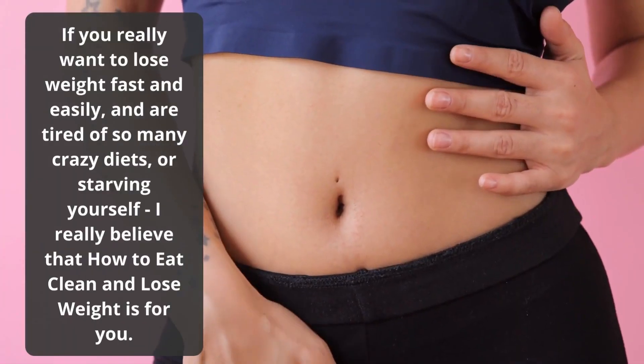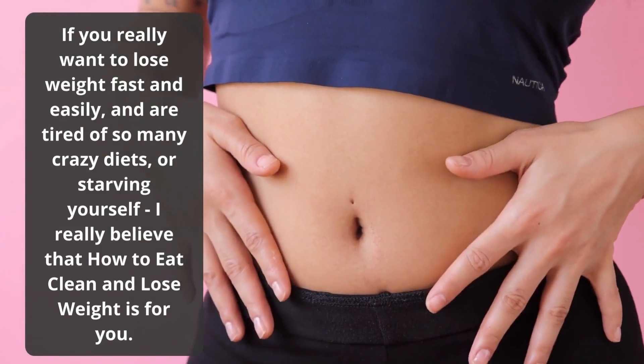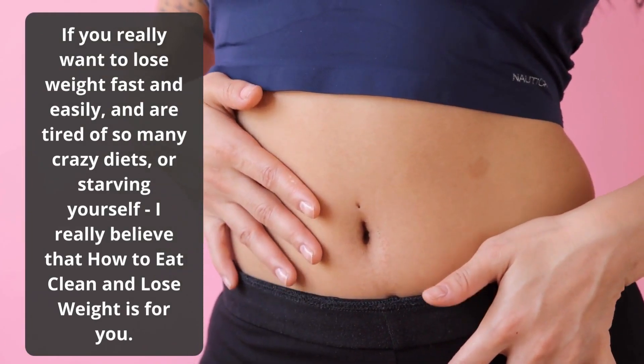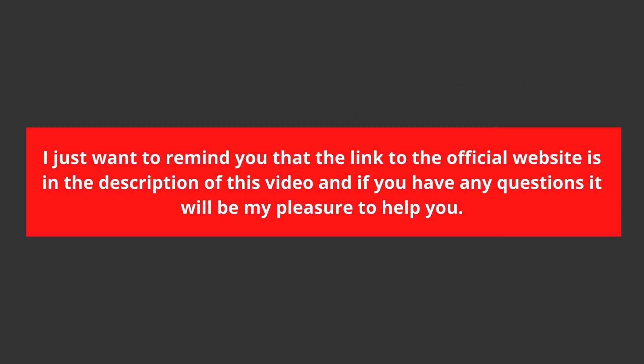If you really want to lose weight fast and easily and are tired of so many crazy diets or starving yourself, I really believe that How to Eat Clean and Lose Weight is for you. I just want to remind you that the link to the official website is in the description of this video, and if you have any questions it will be my pleasure to help you. See you in the next video.